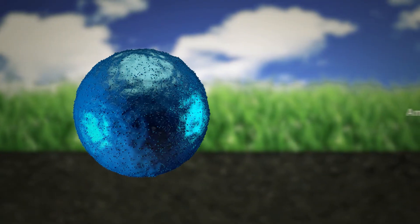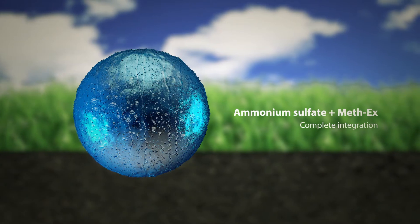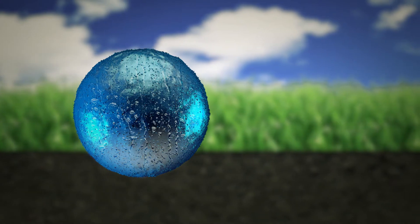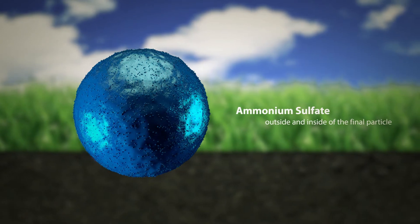Mesa is manufactured by adding ammonium sulfate to Meth-X while it's still wet and ensuring a complete integration throughout the granules. The result is a homogenous granule that has ammonium sulfate on the outside and inside of the final particle.